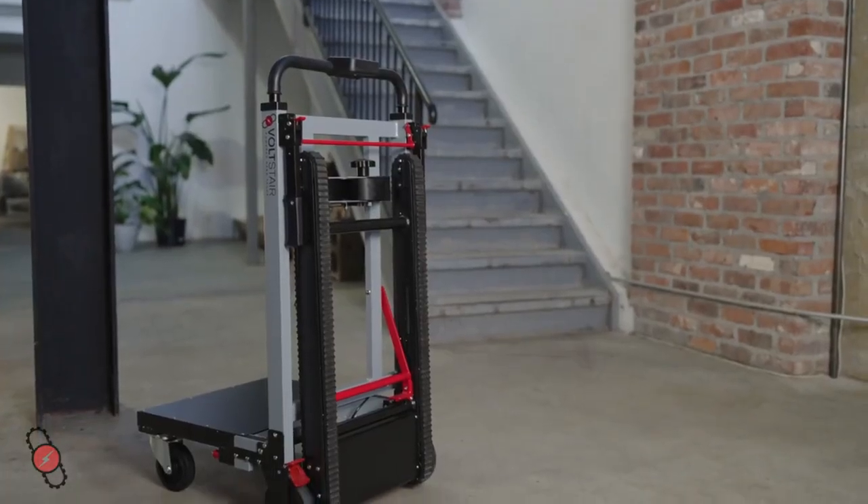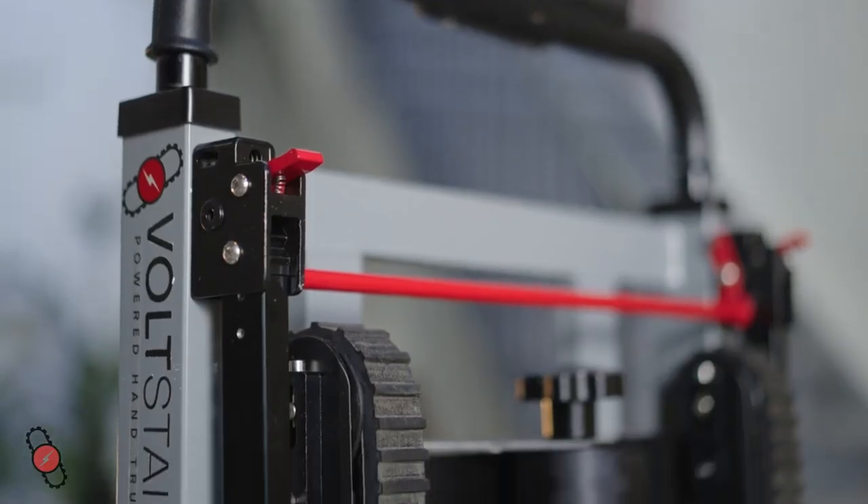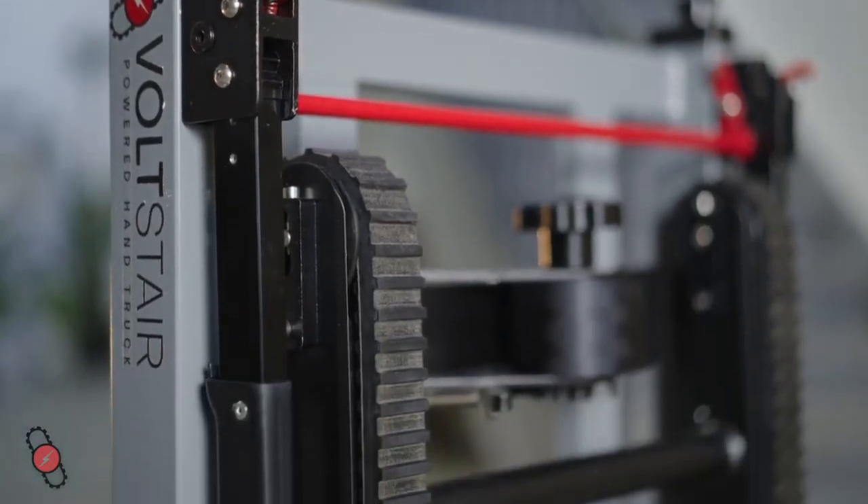The Titan lives up to its name. The high-quality design ensures it can take a beating, lasting for years, making it an affordable and reliable solution.